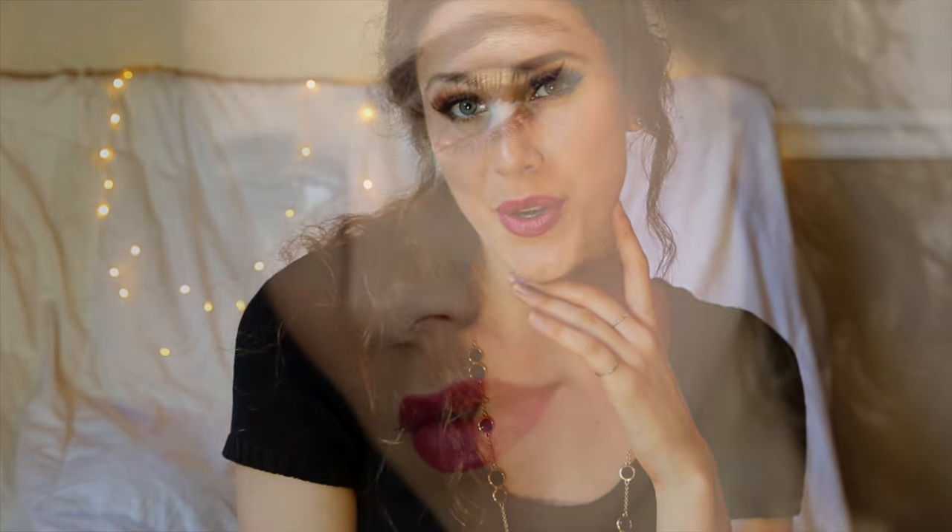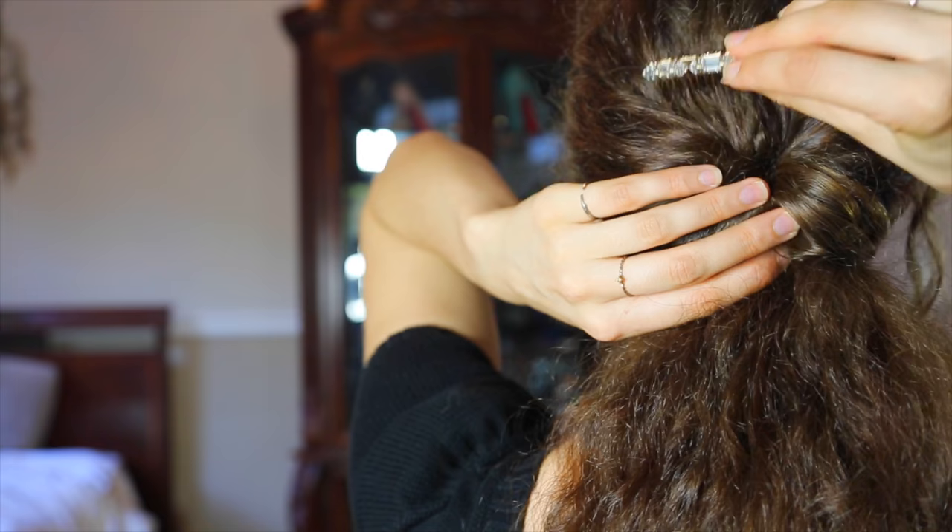Hey guys! For today's video we are going to get ready together. I want to share with you my little black dress holiday makeup, hair, and beauty routine. This is a gorgeous golden eye and berry lip that is beautiful for the holidays, and this is a really easy no-heat hairstyle that you can do as well.